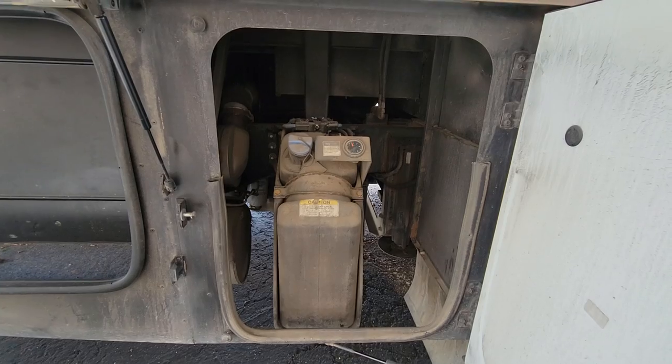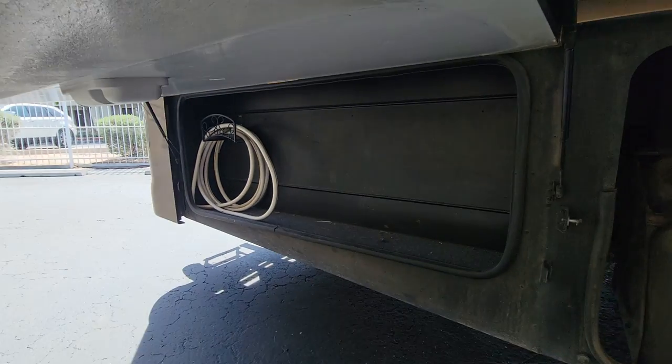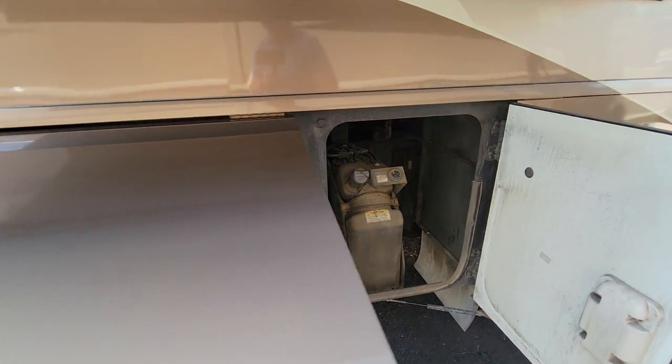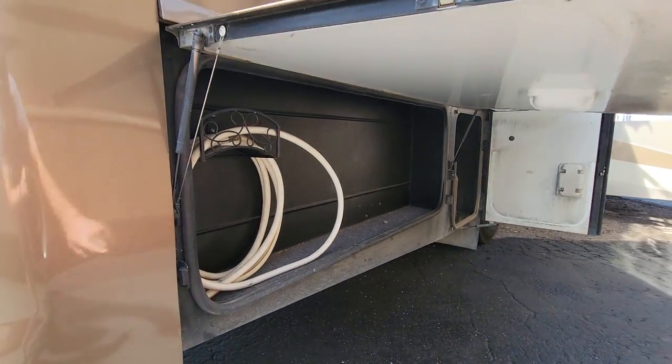We literally just took this in earlier today — we haven't cleaned it up. They brought it down to the lot so we can hopefully try to sell it, which is why it's so dirty. But as you can see, that's your DEF fill — it is fully exposed. You can see some leveling jacks in there too. And another little area is mainly for hose storage.